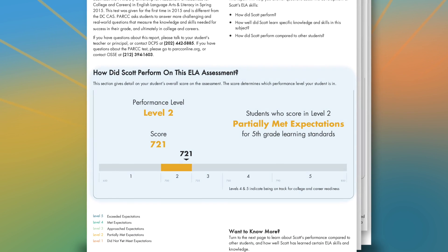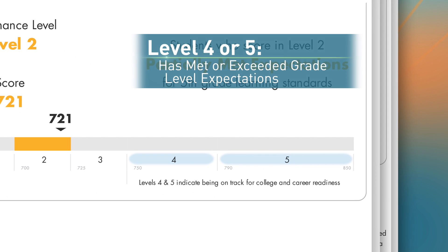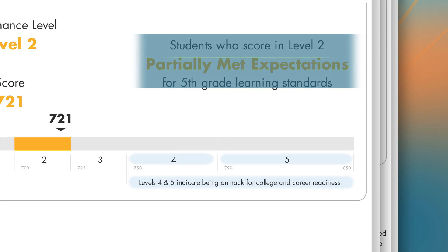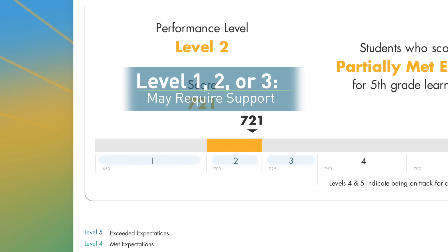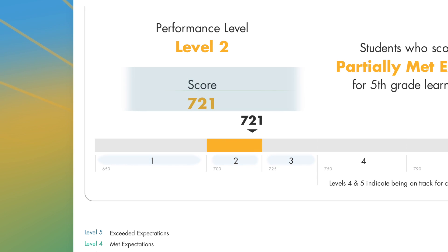Next, we see your child's performance level. Your child's score falls into one of five performance levels that identify where your child's score falls, and if your child has met the expectations for the grade level. A score in level four or five means your child has met or exceeded expectations in the subject, and he or she is on track for college and career readiness. If your child scored below a level four, he or she may still be developing grade level skills and knowledge.